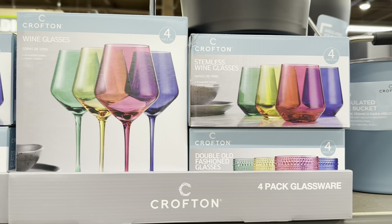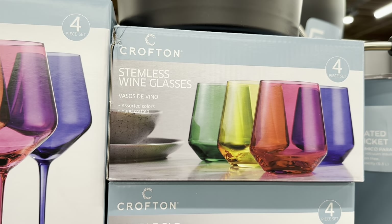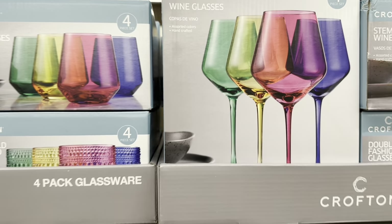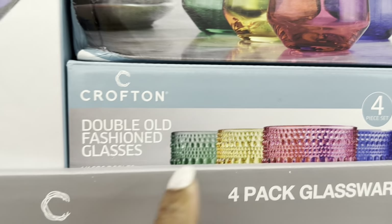Four-pack glassware, $9.99. So they have the stemless wine glass, the wine glasses — such beautiful colors — and the double old-fashioned glasses right here.